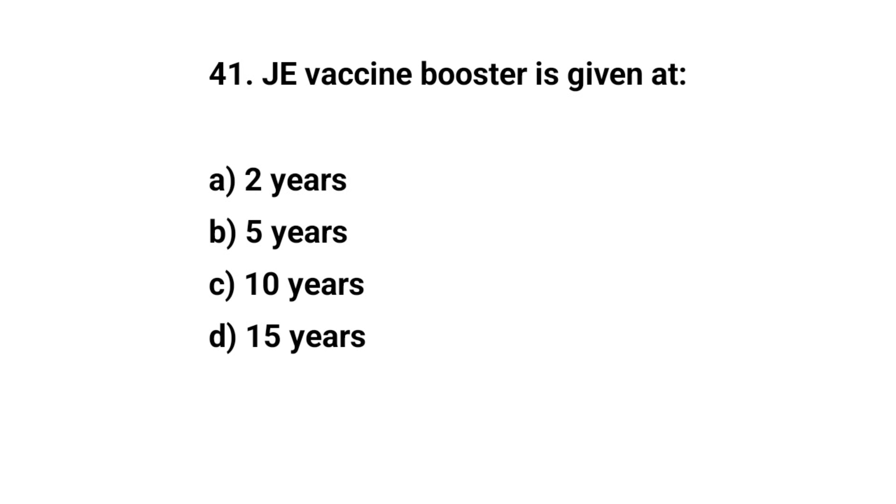Question number forty-one. JE (Japanese Encephalitis) vaccine booster is given at — the right answer is A: two years.